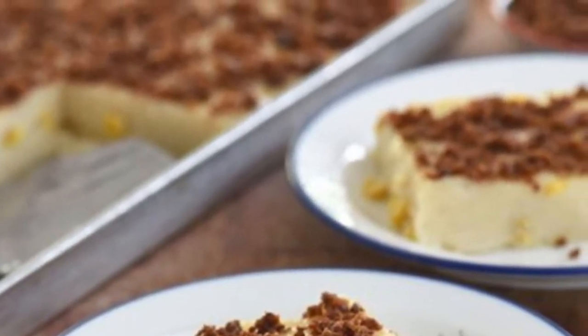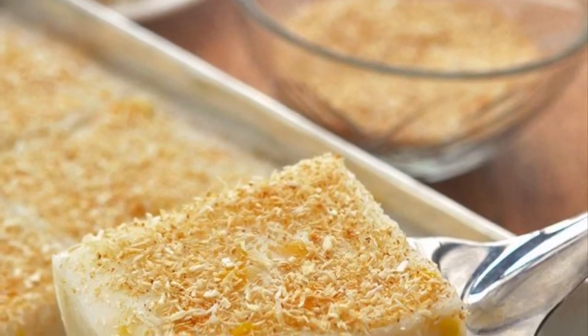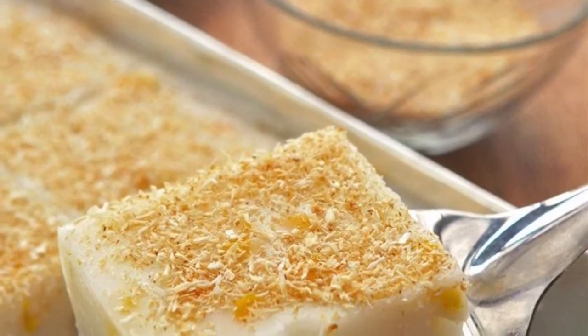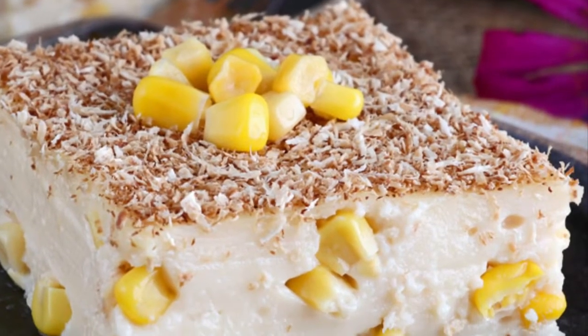It is also often refrigerated and served cold to improve the texture. The corn kernels and latik are used to add different textures to the Maja Blanca, which by itself usually has a creamy texture.